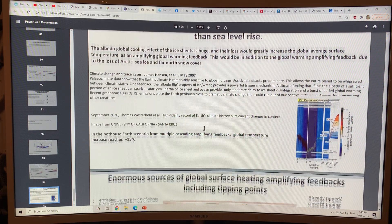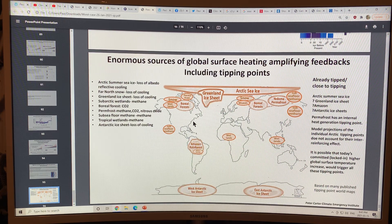Greenland ice sheet mass loss will rapidly cause a rise in sea level. There are enormous sources of global surface heating with amplifying feedbacks that are tipping points. Already tipped or close to tipping: the Arctic summer sea ice, the Greenland ice sheet with a question mark, the Amazon is in trouble, Antarctic ice sheets are getting more melt, and permafrost has an internal heat generation tipping point. The model projections of individual Arctic tipping points don't account for all this reinforcing — things may already be tipping, and a little higher temperature could trigger all of these tipping points.